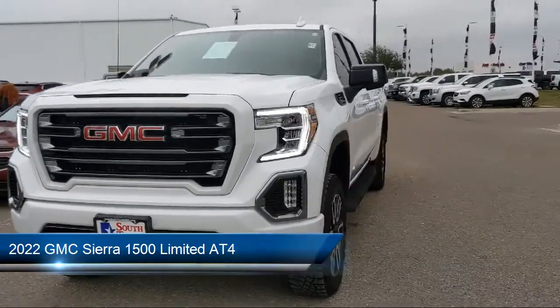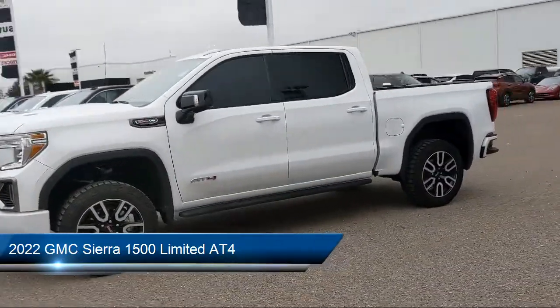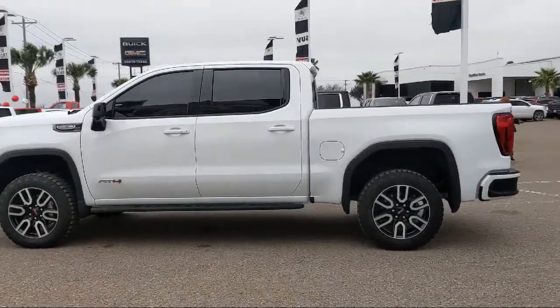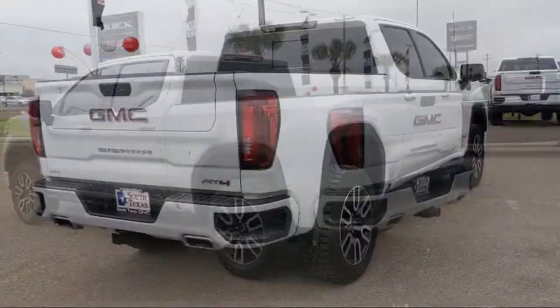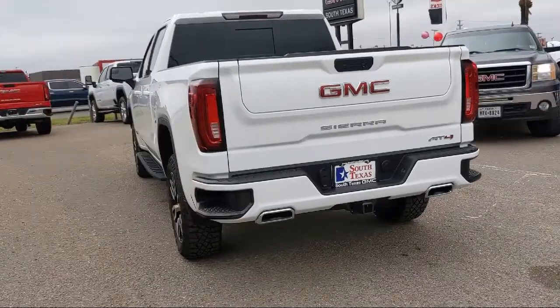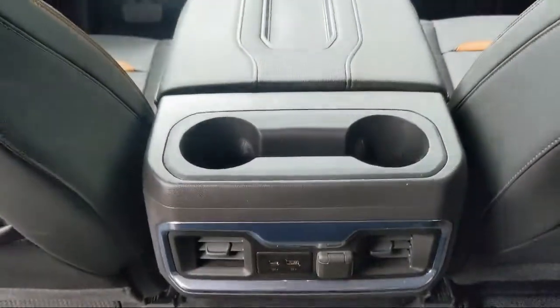It comes equipped with smart device integration, climate control, rear head airbag, four-wheel drive, remote start system, keyless entry, external engine oil cooler, Bluetooth smartphone integration, auxiliary audio input, auto dimming rearview mirror, and has less than 5,000 miles on the odometer.